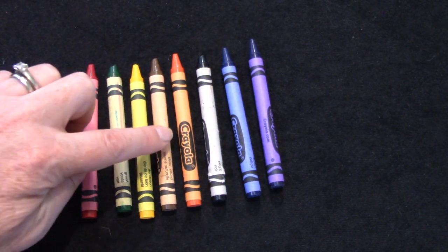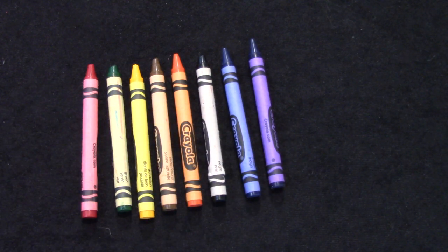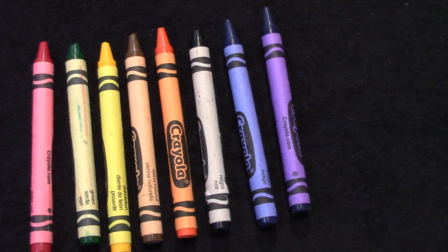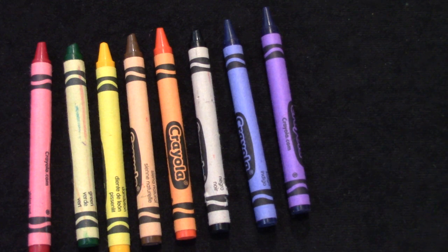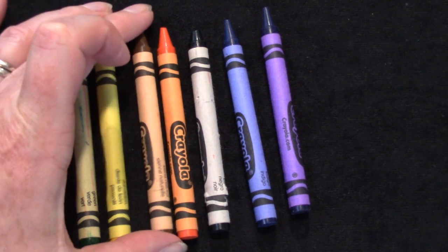First, second, third, fourth, fifth, sixth, seventh, and eighth. Take a close look at all of your colors. Which color crayon is the fourth? First, second, third, fourth — the fourth one is our brown one.